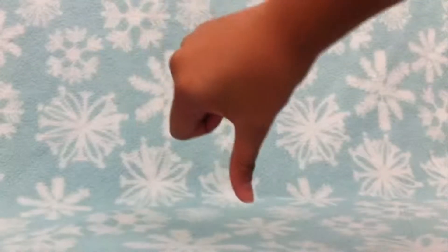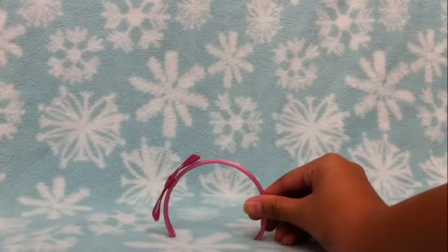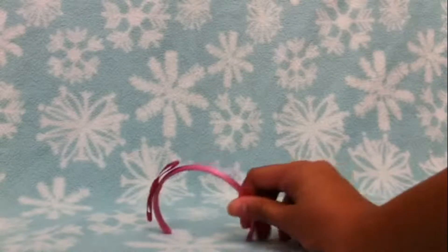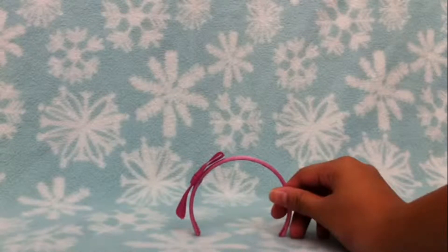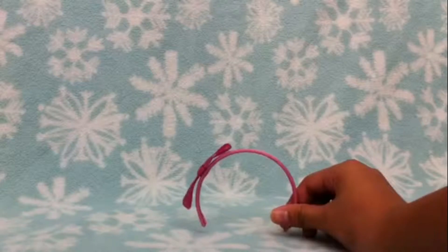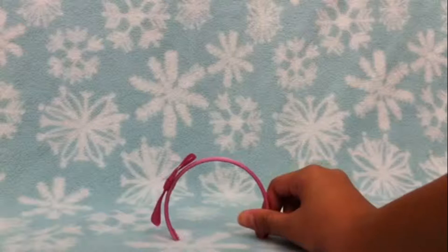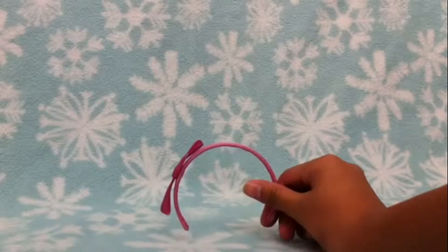Let's start from the top and work our way down. First thing to pop up is this little cute headband and it is pink. It's pretty sturdy, but if you stretch it too much it has a chance of breaking. Up top you can see there is a little bow — it's very cute and it is a little darker shade than the headband part.